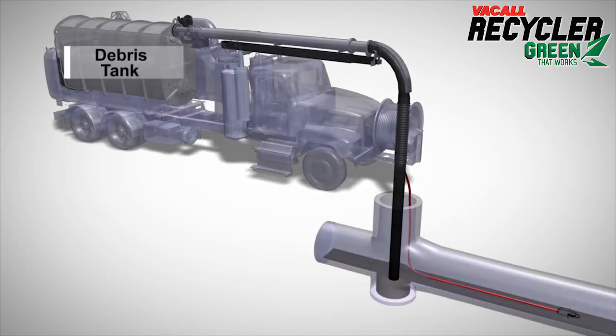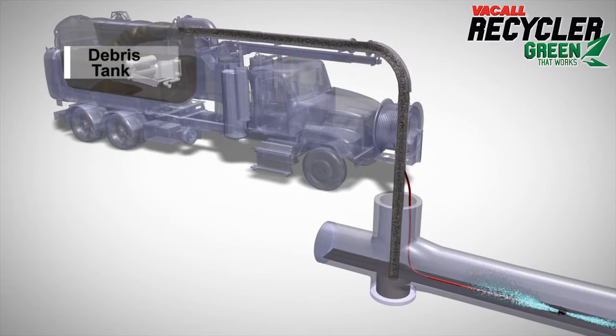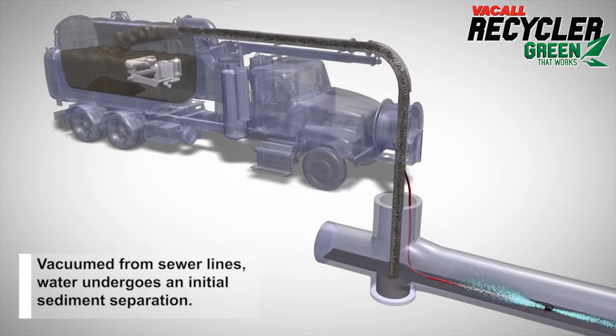The innovative recycler works like this: water that is vacuumed from a sewer line is collected in the debris body, where a natural settling process takes place.